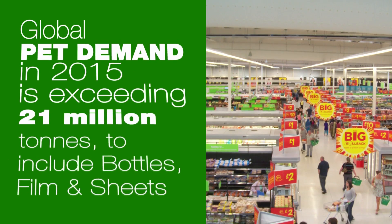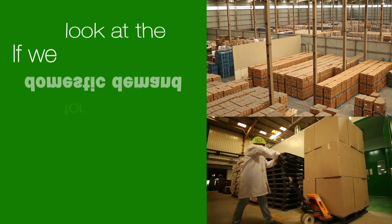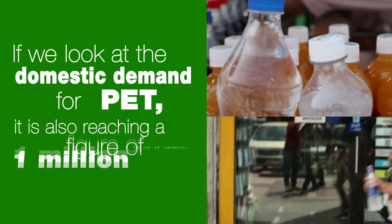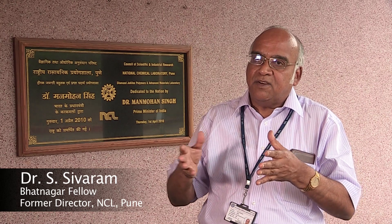Global PET demand is exceeding 21 million tons, and domestic demand for PET is also reaching a figure of 1 million tons. PET is made and converted into products that have been subjected to pretty severe processing conditions, and in spite of it, these molecules are extremely stable. PET as a molecule is very stable.